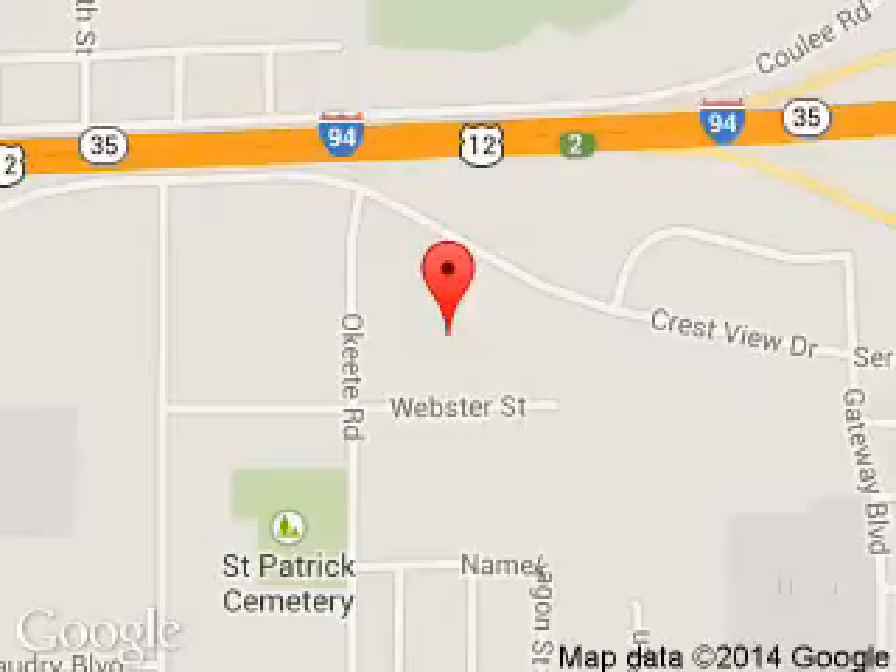We are located at 2020 Crestview Drive, Hudson, Wisconsin 54016.